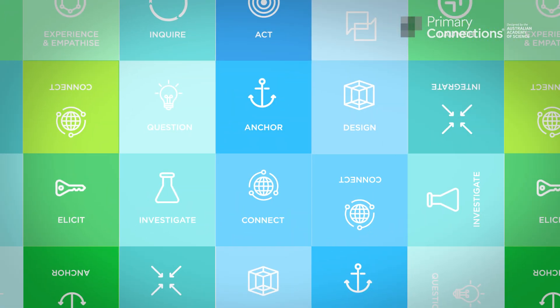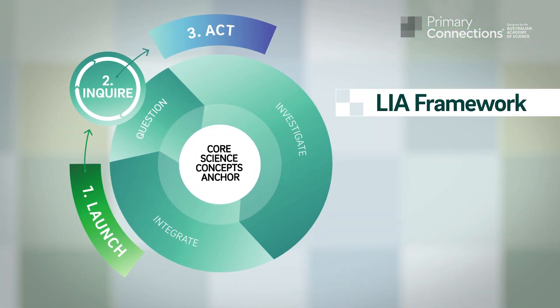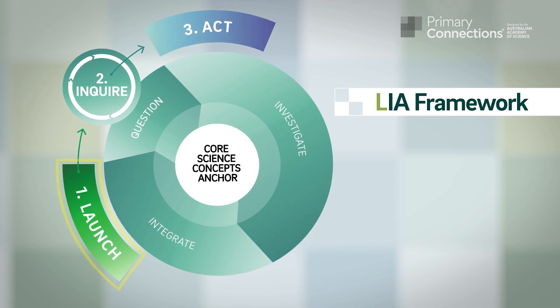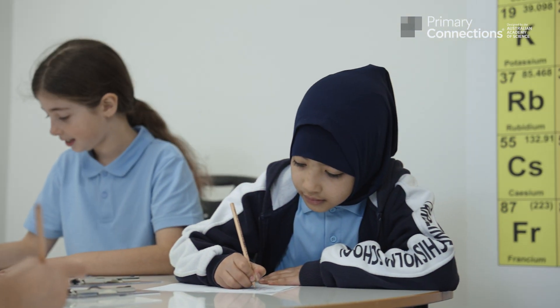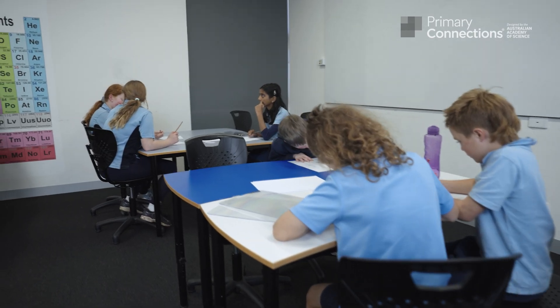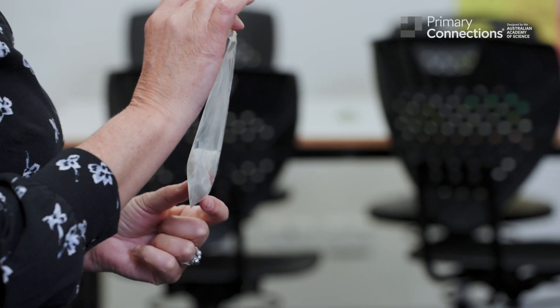In response to the needs of teachers, the Australian Academy of Science has developed the LIA framework, which stands for Launch, Inquire and Act. Underpinned by the best of contemporary education research, the framework applies to teaching both primary and secondary science.